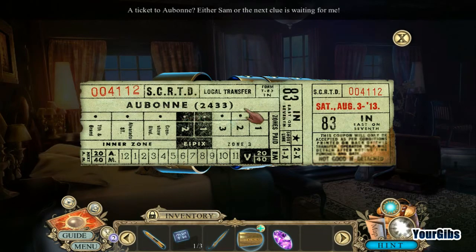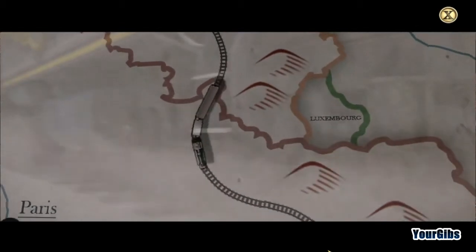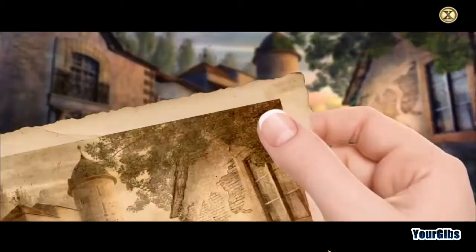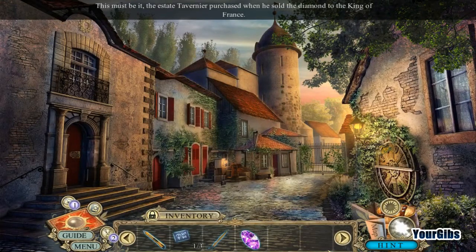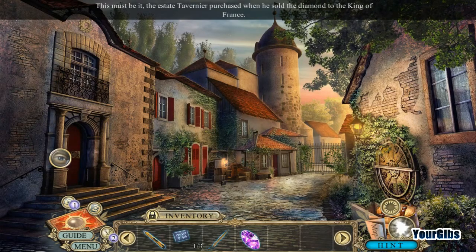It must be in Belgium somewhere. I like trains. It's definitely not in Belgium — now we're in France. The south of France. We're going into Switzerland. This must be the estate Tavarnier purchased when he sold the diamond to the King of France. Must be nice. It's an elaborate handle but it's stripped of all of its gems.